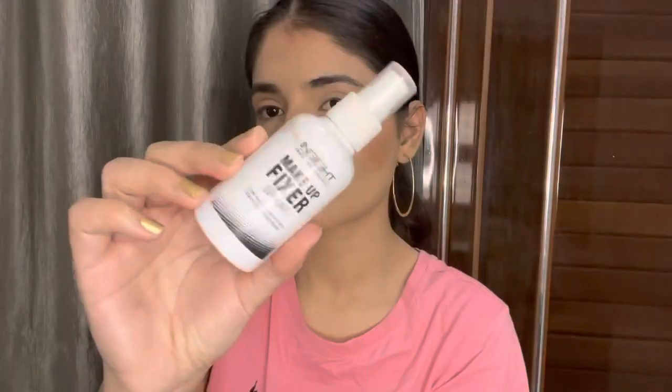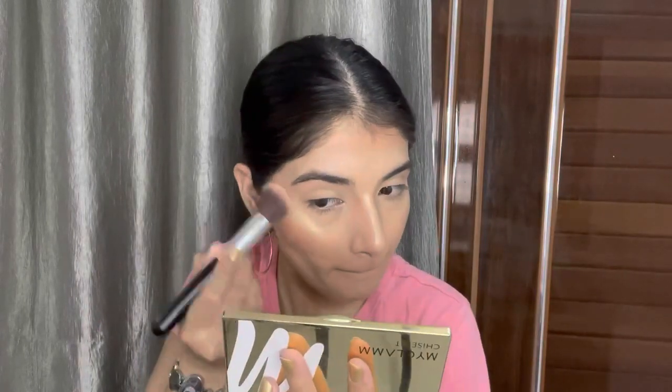After all this, it's important to set the makeup, so I'm using the Inside Cosmetic Makeup Setting Spray. Then I'm applying my highlighter from the Chiseled palette — it's one of my favourite brands.